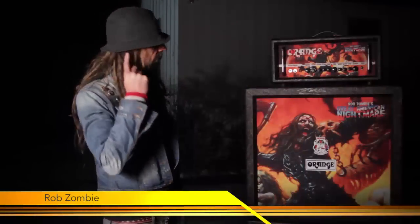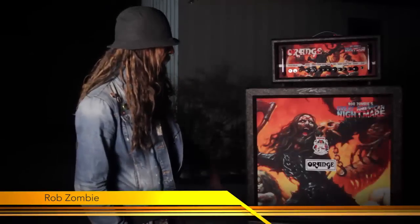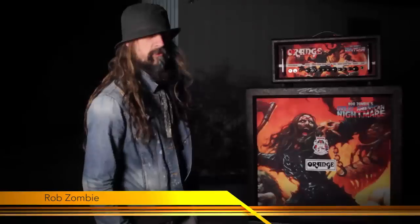The artwork on the amplifier was actually on my new record, Venomous Rat Regeneration Vendor, and it's done by Alex Forley. This is the censored version of the artwork.